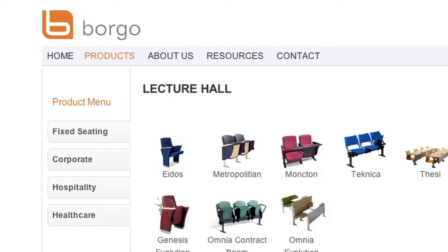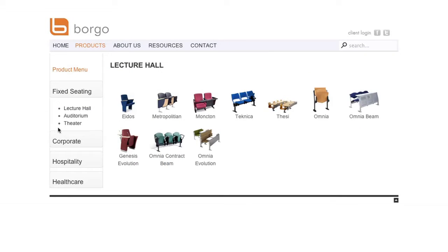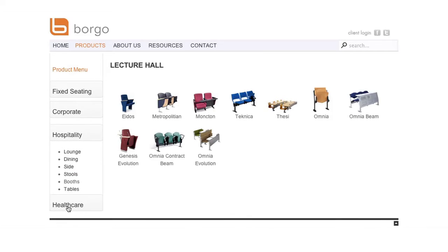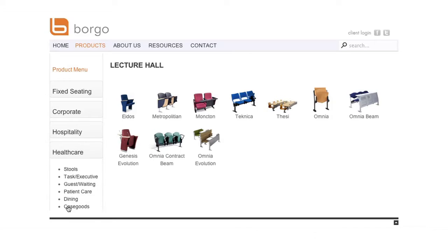The four pillars is an easy way to categorize the Borgo products. You will see fixed seating, corporate, hospitality and healthcare. When you click on one of the four pillars, a drop-down menu will show you all of the subcategories for each pillar. This will help you to identify which products are right for you.